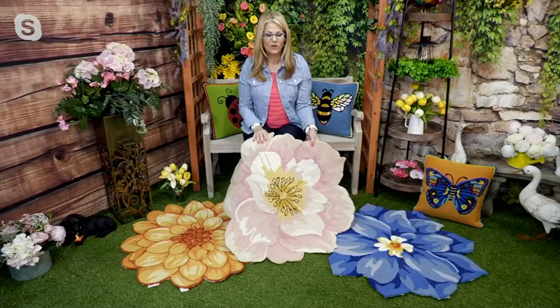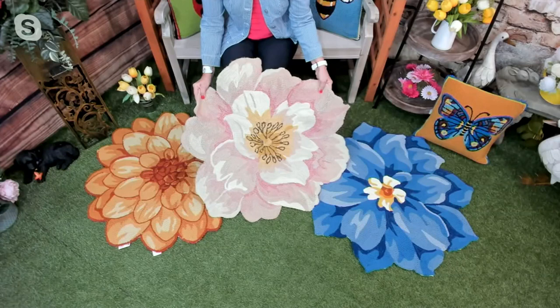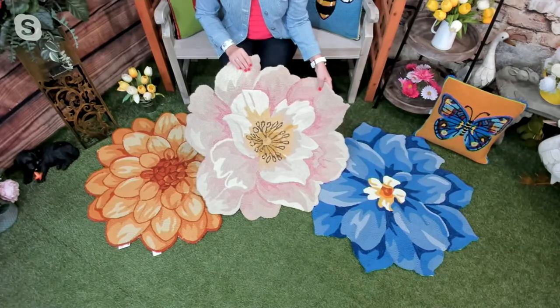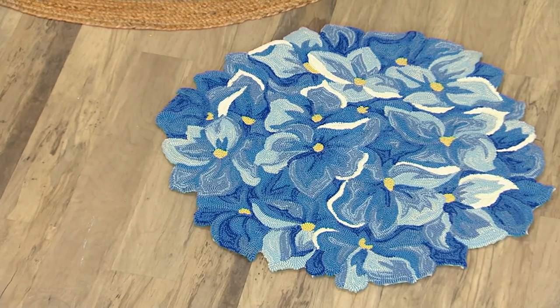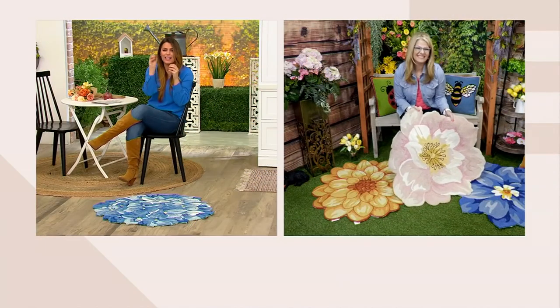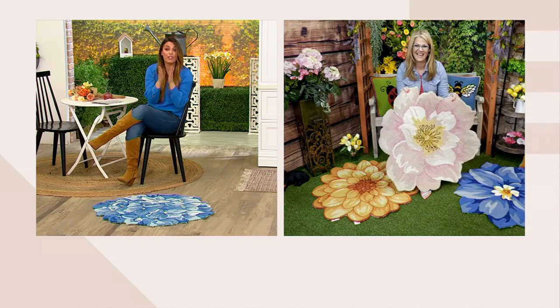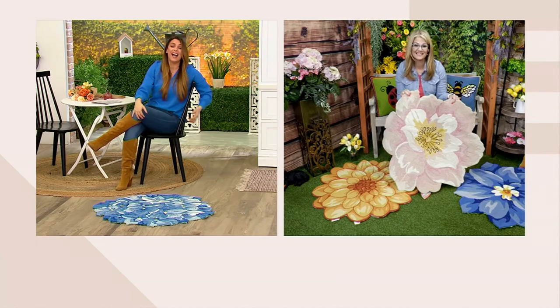It doesn't really matter which flower choice you want to get. The pink dogwood — everyone should have a dogwood tree if they could, because they're just gorgeous flowers. Then you have the blue hydrangea, one of my favorites, and of course the blue bell flower, and the yellow dahlia. You can't go wrong with the color and the dimension and the highs and lows. If you've never tried one of these Plow and Hearth rugs, try it — I think it's going to be a game changer, especially in spring and summer, but in winter and fall, leave it out. It's great. Doesn't matter.